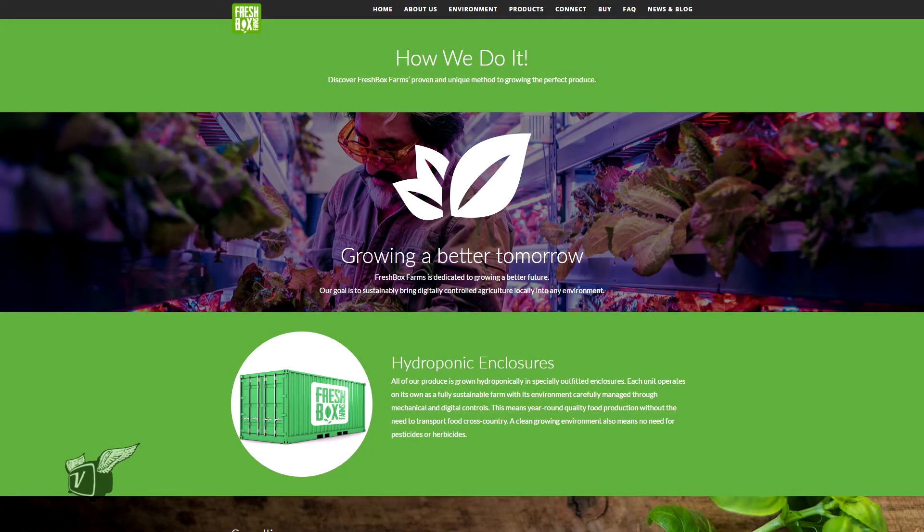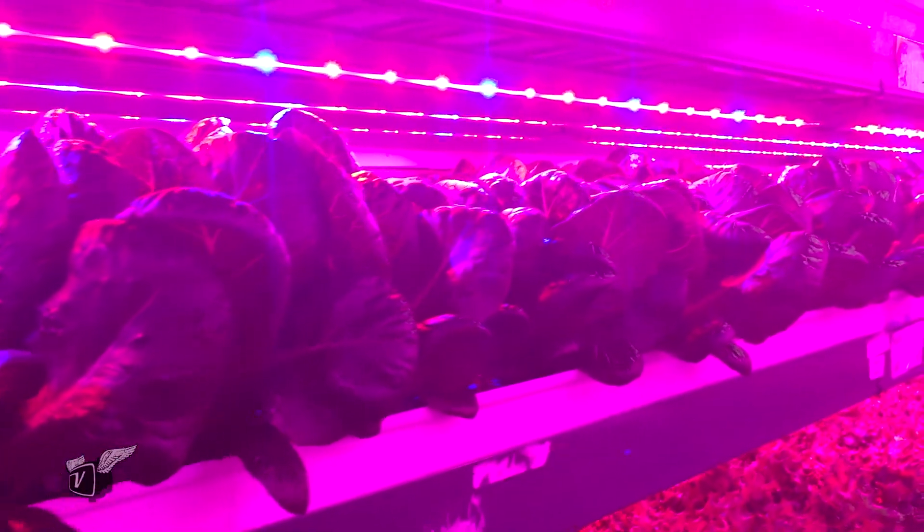Are these containers truly containers that you'd find on a shipping dock? Yes, they are truly shipping containers. We buy them used and then refurbish them, and that may be part of our solution going forward. But what we've discovered is that the height of the shipping container is actually a constraint to further efficiency. So we're going to stay modular but we're not necessarily going to use the shipping container format.